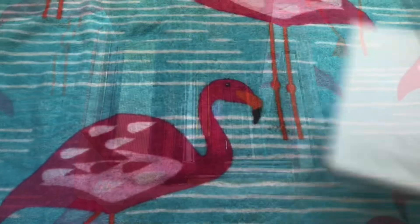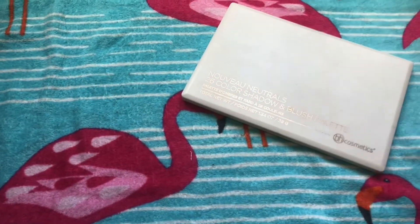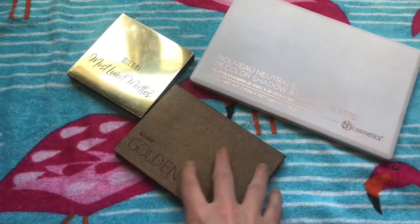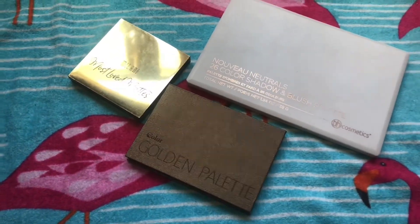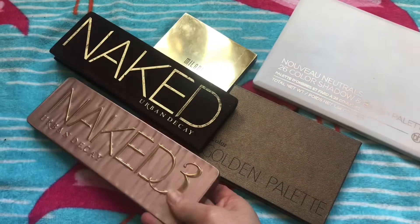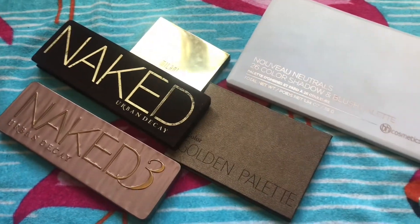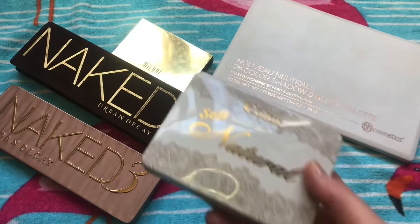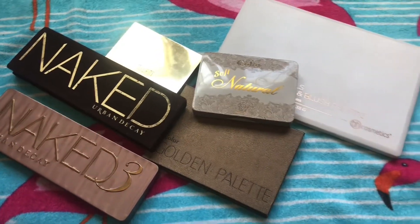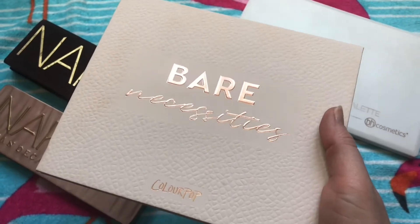So we're going to go ahead and take a look at these. Here are the neutral palettes I was able to find with that quick search through my collection. We're going to go through them one by one, looking at the colors inside and talking about which ones are my favorites and why. I also grabbed the ones off my vanity — the Soft Natural from C Color Cosmetics and the Bare Necessities from ColourPop.